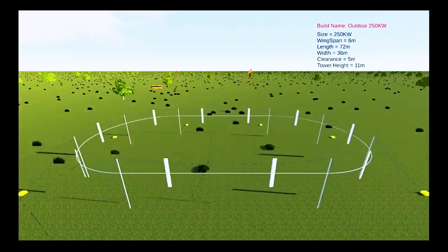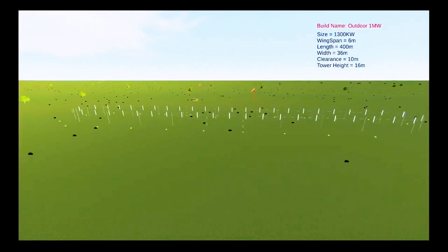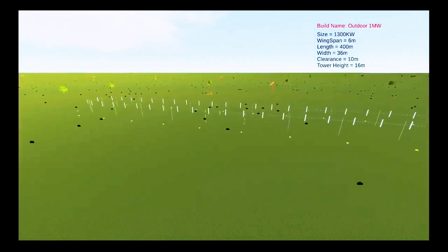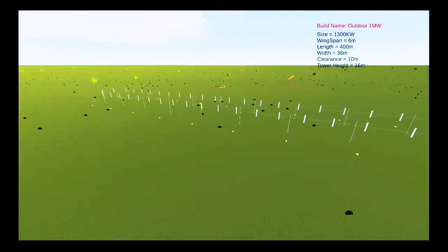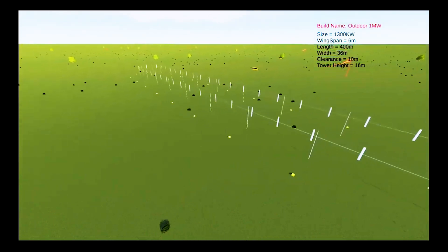Compared to standard horizontal axis wind turbines, Heirloom's device is more compact, transportable, and modular. They claim that these features allow for deployment in locations where larger turbines are impractical.